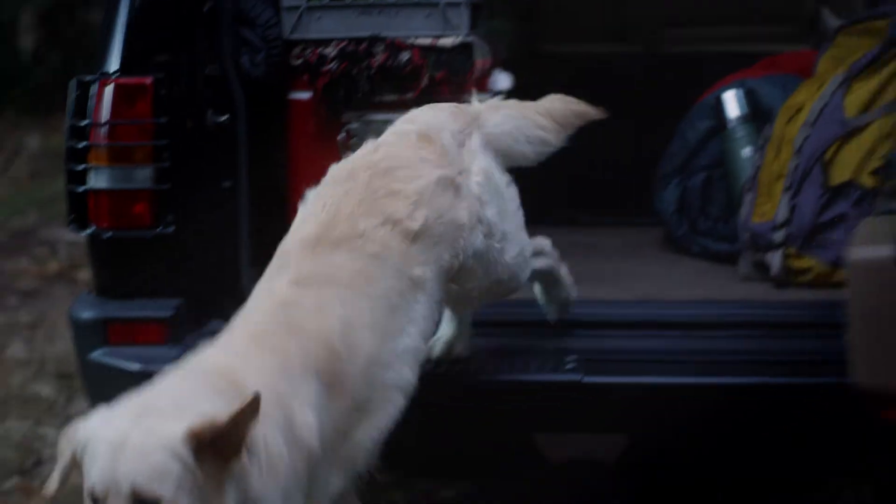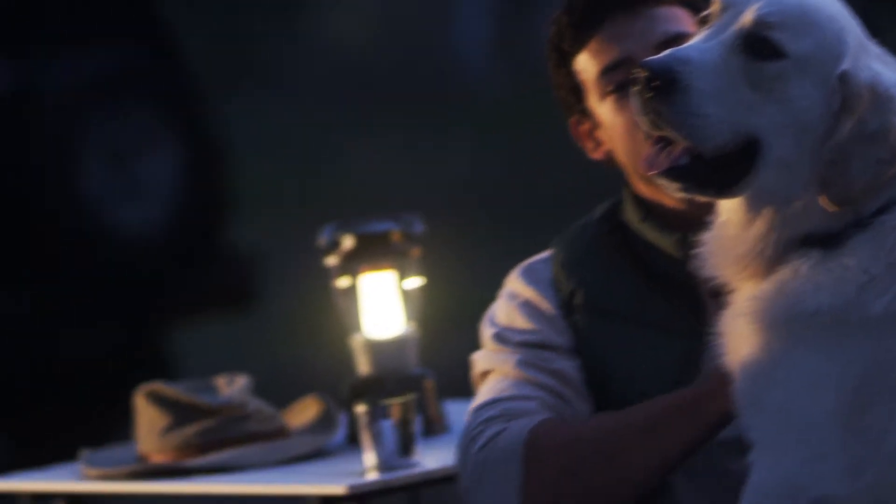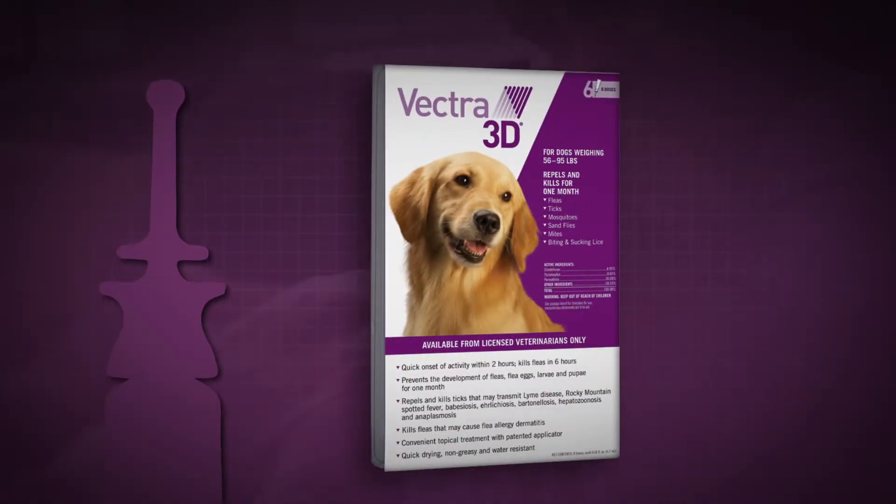To keep mosquitoes from harming your dog, it's important to use a product that not only kills, but even more importantly repels them. Vectra 3D kills on contact, helps prevent mosquitoes from feeding for up to 29 days, and even prevents them from landing.